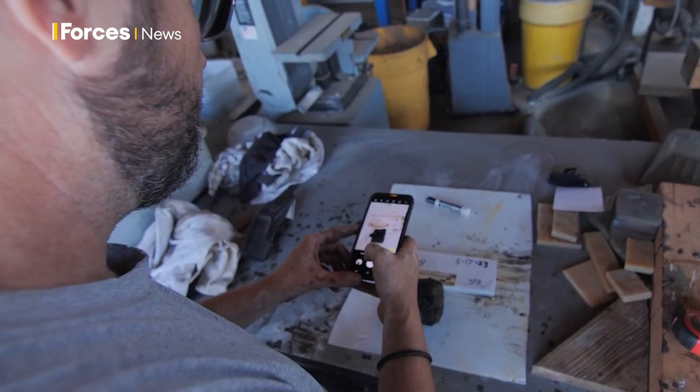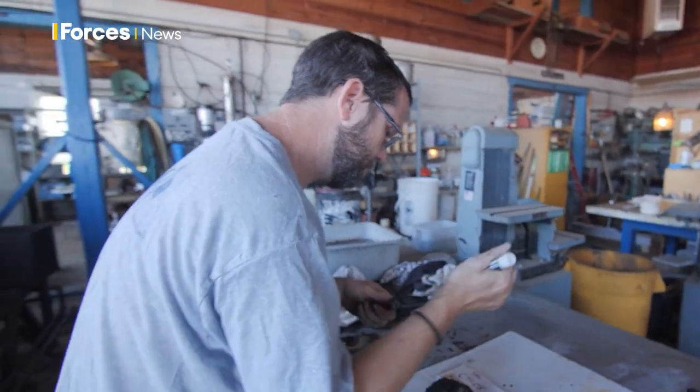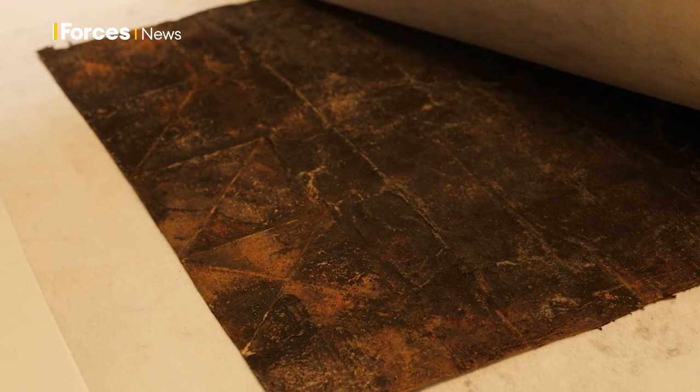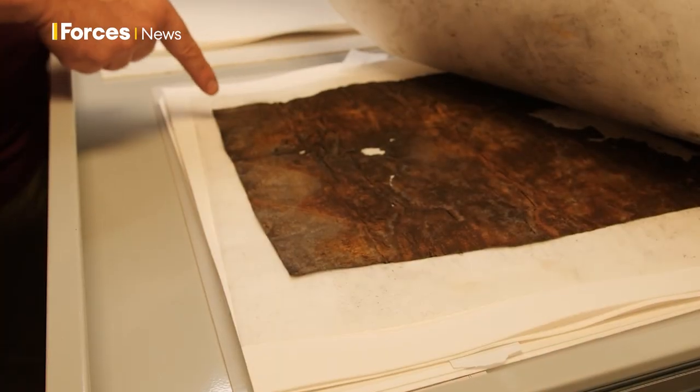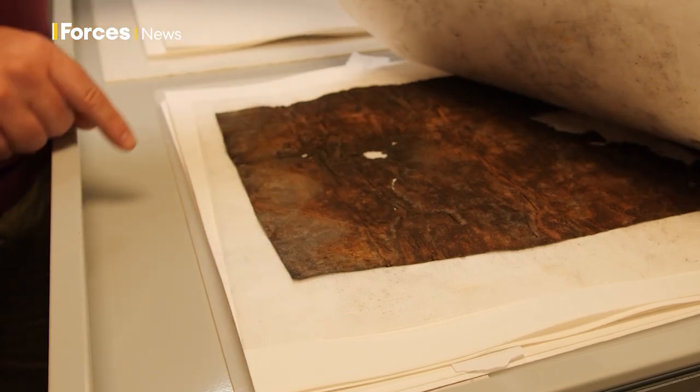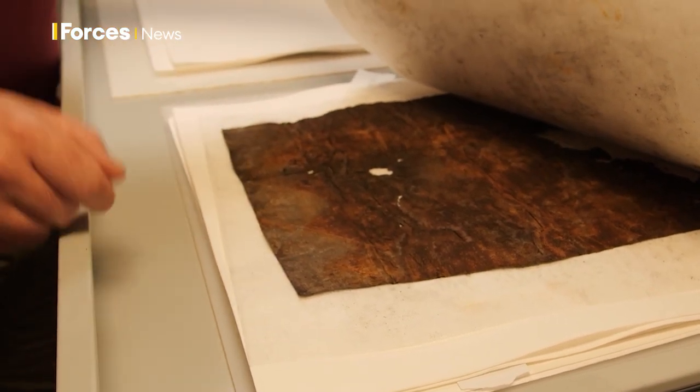Everything is carefully recorded and photographed. This is not something that survives very often, so we got really lucky on this — there are not very many examples of it. What we're doing is placing the remains between sheets of paper with blotting paper on top, so we can do a slow, controlled dry.